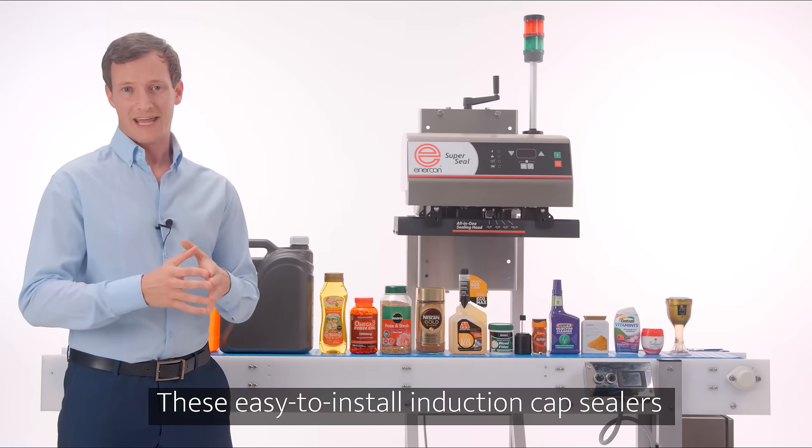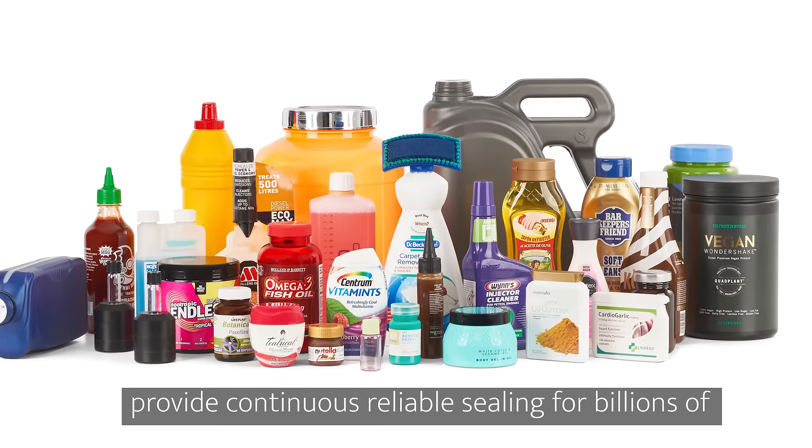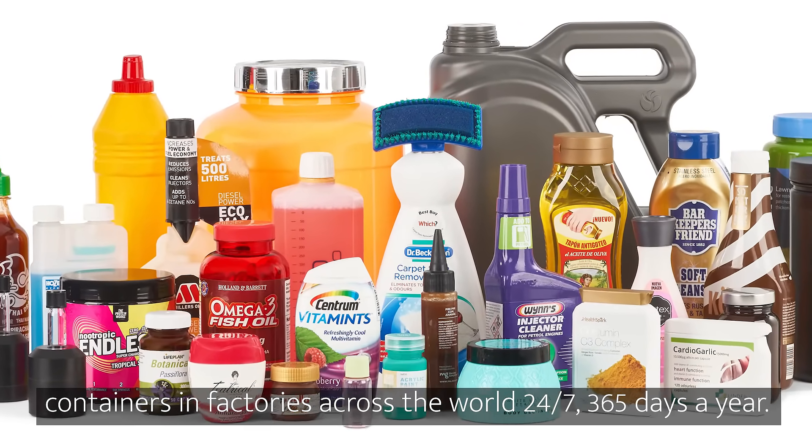These easy-to-install induction cap sealers provide continuous reliable sealing for billions of containers in factories across the world, 24-7, 365 days a year.